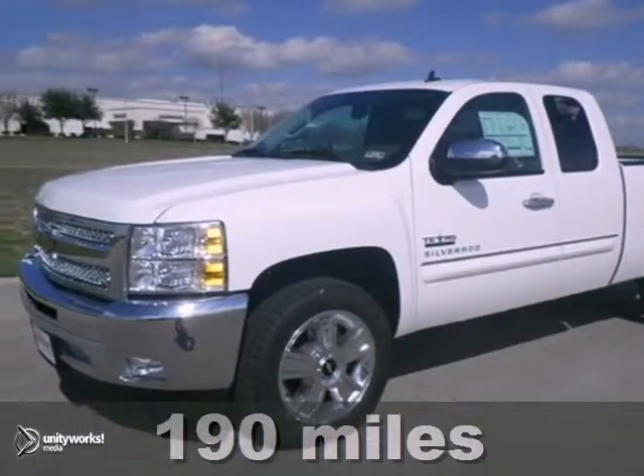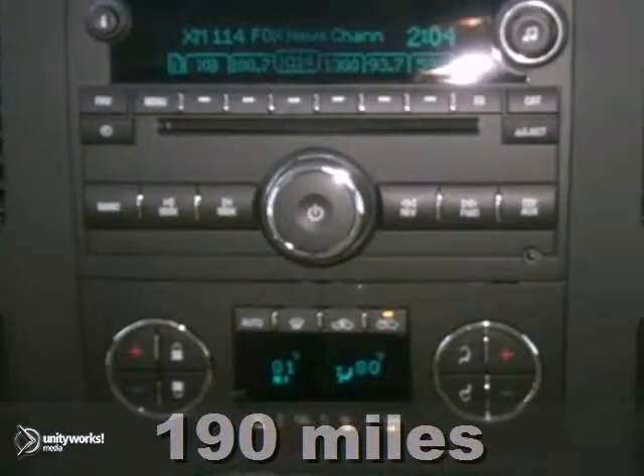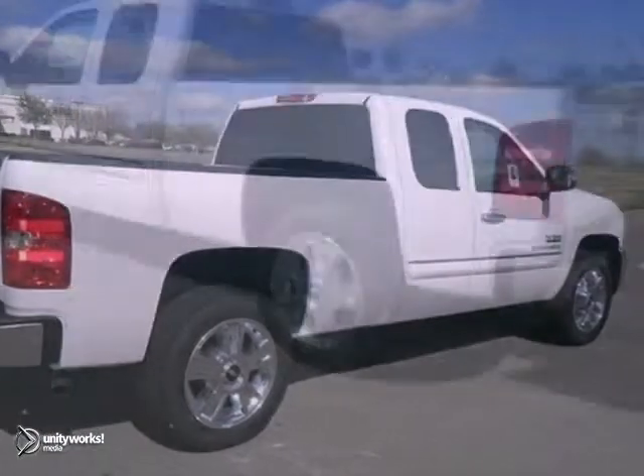Here's a nice 2013 Chevrolet Silverado 1500. It has the protection package and a 5.3 liter Vortec V8. Add to that dual zone climate control, heated mirrors, and stability and traction control — an attractive Chevrolet looking for a new home.